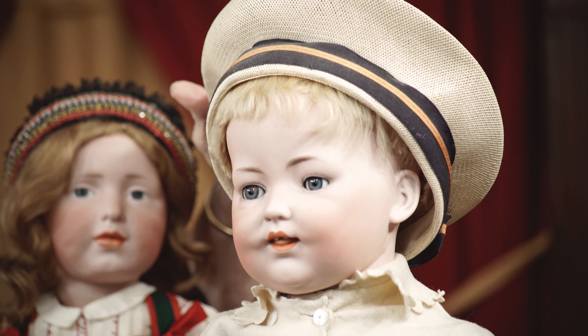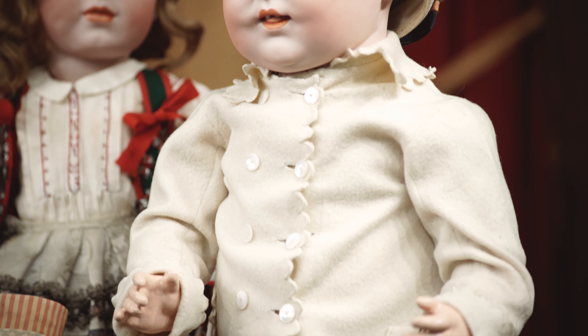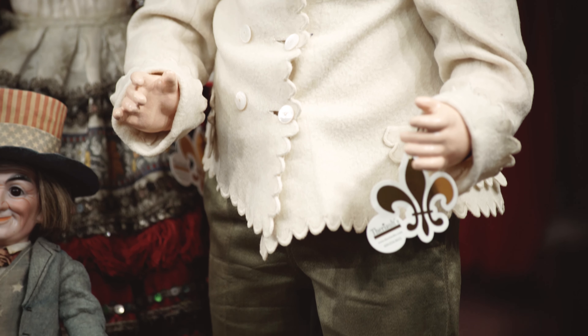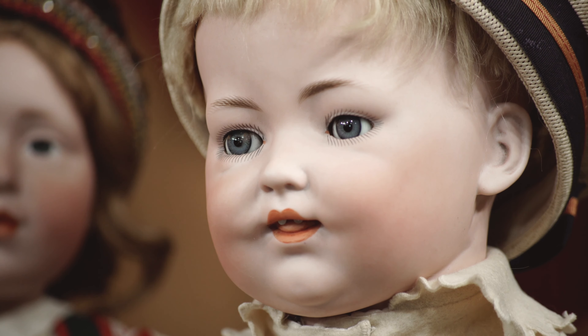The big fellow over here on the left is a really rare character by Wisla Sensis — and I hope I say his name right — marked only with the man's initials, but a very, very expressive doll. Look at that wonderful little tongue, and look at the crinkles under the eyes.